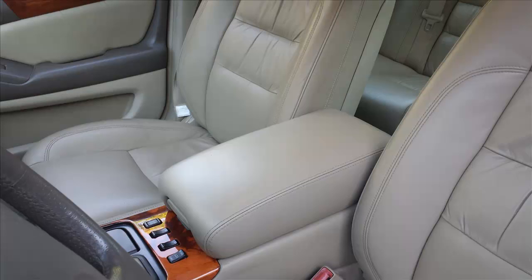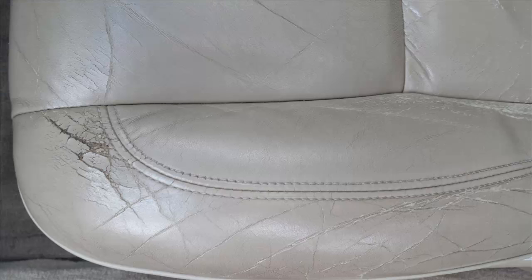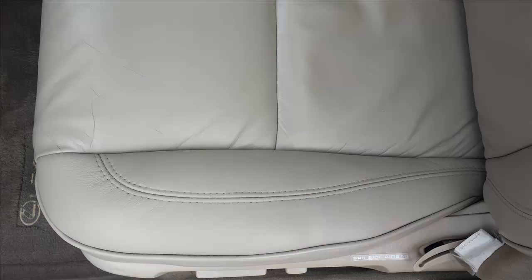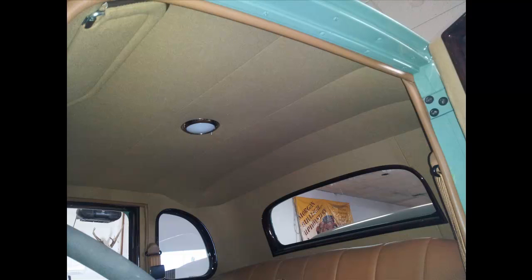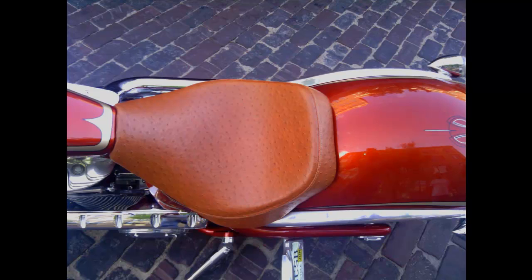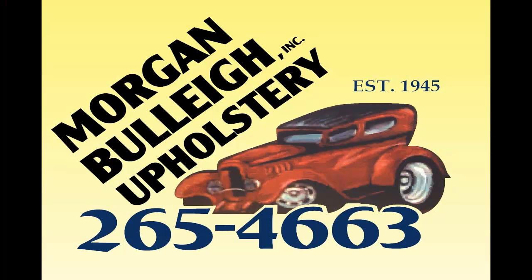If you have damage, burns, small nicks, or cuts in vinyl, plastic, leather, carpet, or headliners, we can make them disappear. We can even come to your home or office to repair or dye leather and vinyl furniture. Call Morgan Bully Upholstery in Wichita, Kansas today.